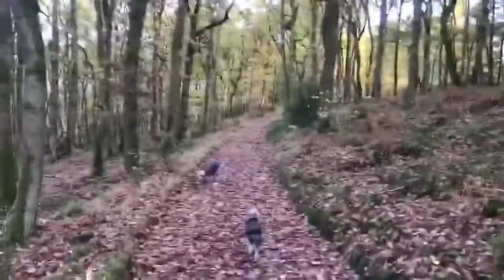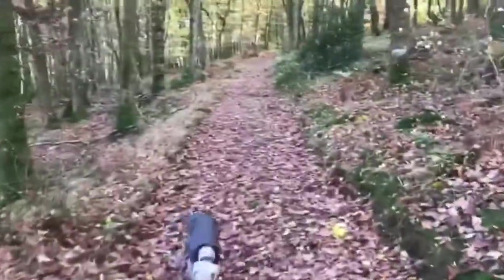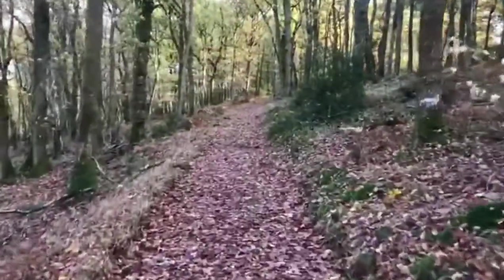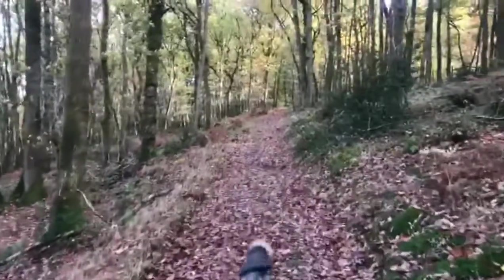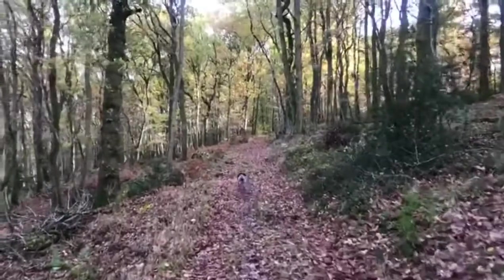Our children are rather grown up, so we improvise with Beddington Terriers on our woodland walks. Those guys mostly like to sniff their way around, but they're equally as happy to be out in the woodlands.